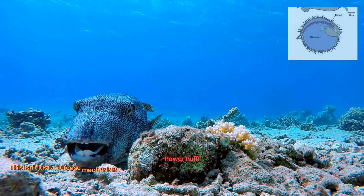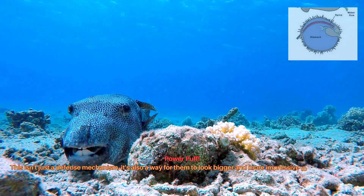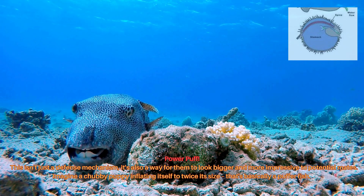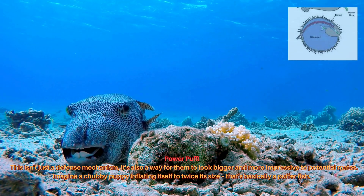This isn't just a defense mechanism — it's also a way for them to look bigger and more impressive to potential mates. Imagine a chubby puppy inflating itself to twice its size. That's basically a pufferfish.